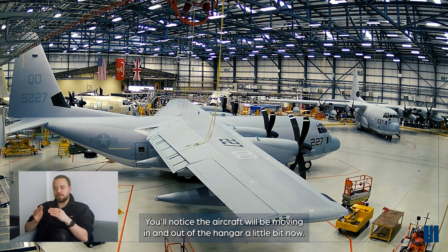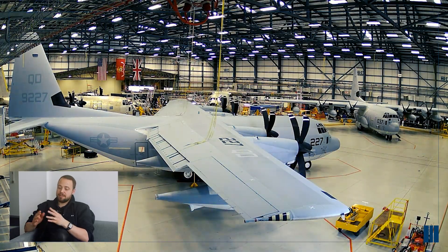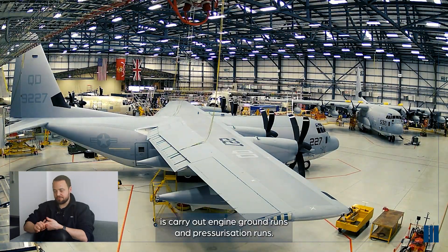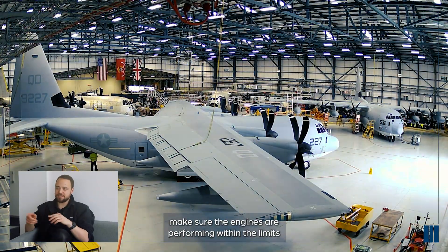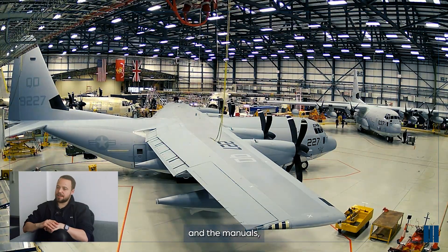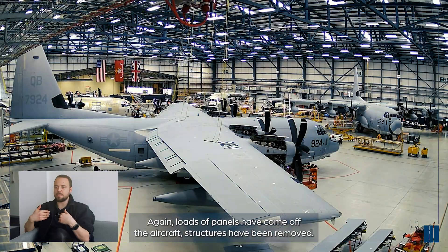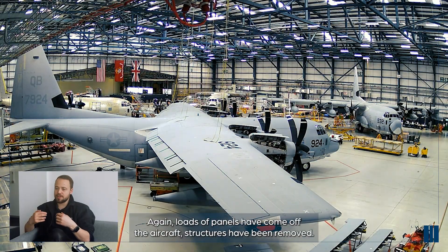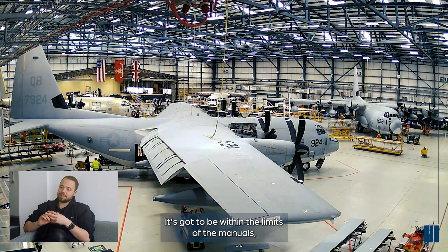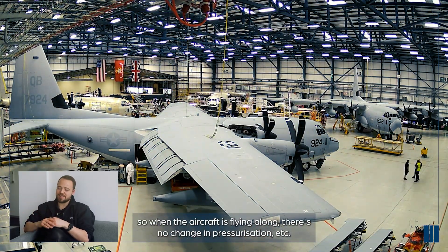You'll notice the aircraft will be moving in and out of the hangar - this is near the end of the check. The first thing we've got to do is carry out engine ground runs and pressurisation runs. Engine ground runs are effectively just making sure the engines are performing within the limits of the manuals, as well as a pressurisation check. Loads of panels have come out of the aircraft, structures have been removed - we need to make sure there are no gaps, leaks, etc., all within the limits of the manuals.